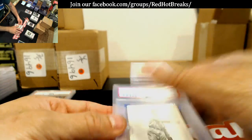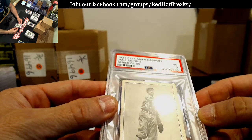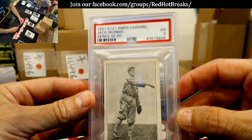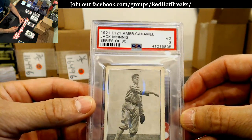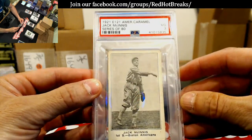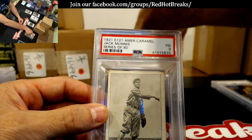Alright, here's my caramel cards. I know these didn't come back great, but I wanted to do them anyway just because I wanted to do them. These are 1921 American Caramel cards — Jack McGinnis. Very Good 3. I just wanted to get them done because they're 1921 caramel cards — where do you find them, you know what I mean?